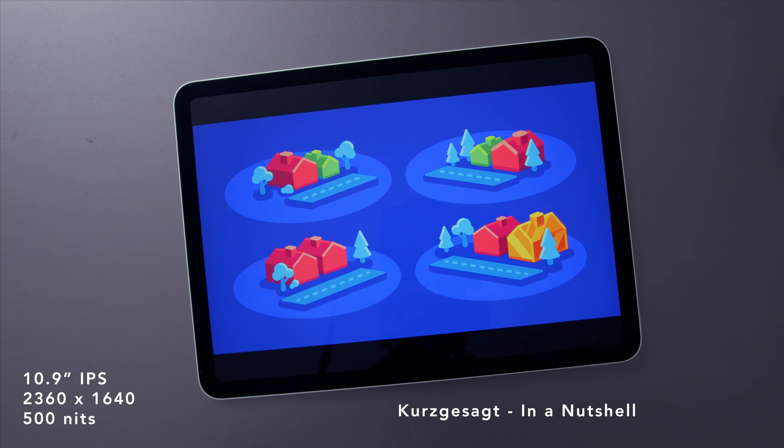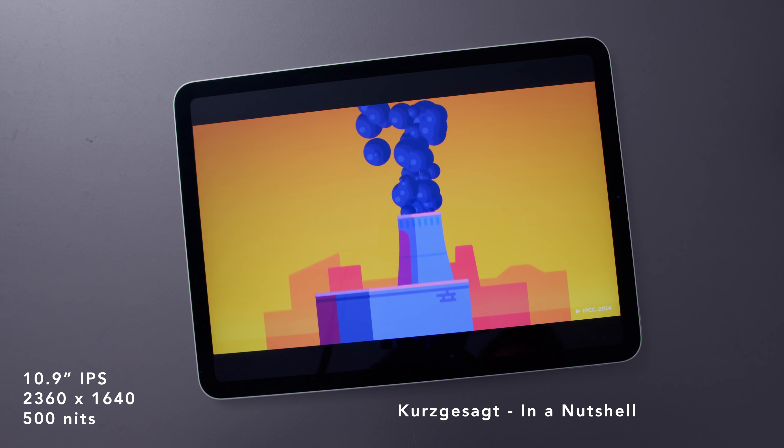I want to dive into the screen first because I think that's the most important feature to me. This new screen has True Tone and good brightness, but it is a 60Hz display. When it comes to tablets, it's a slightly different story than phones. If you are someone who's using a pen — like the Apple Pencil — for input, if you're drawing or writing, having a high-refresh screen makes a significant difference. That was something I noticed right away coming off of the iPad Pro.